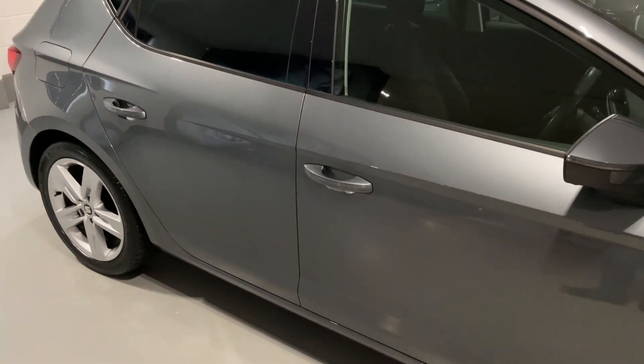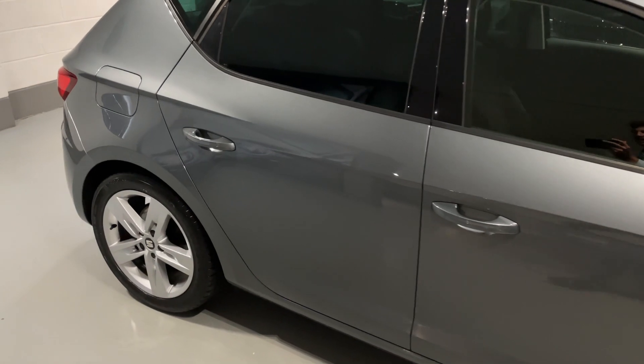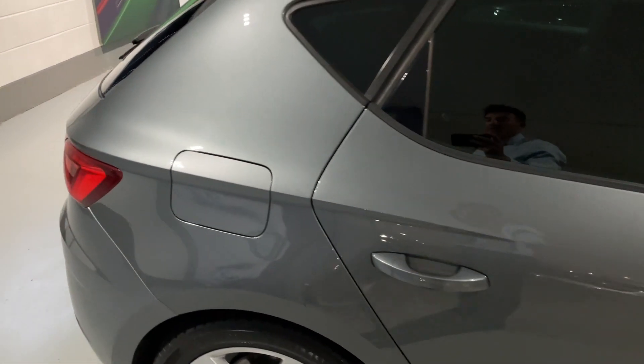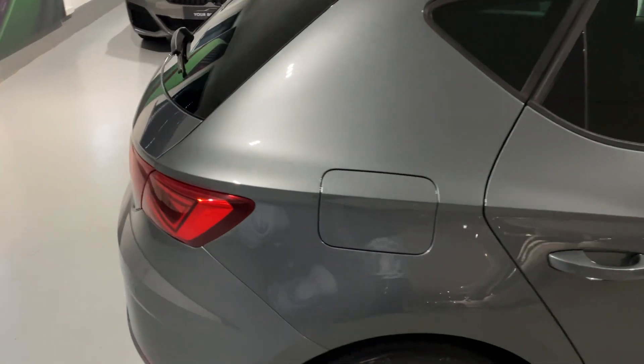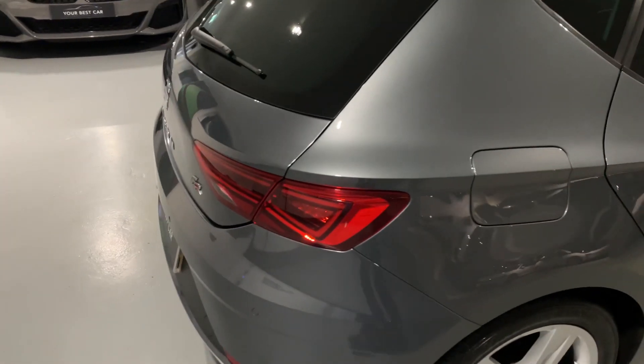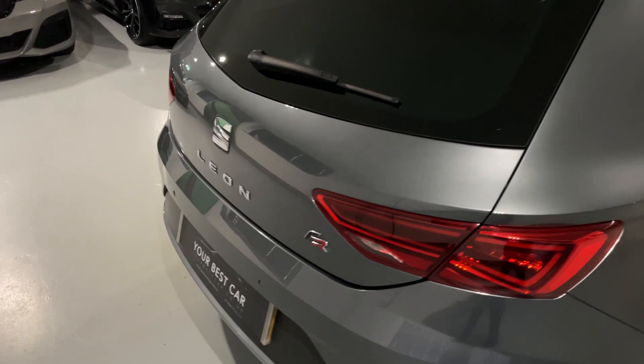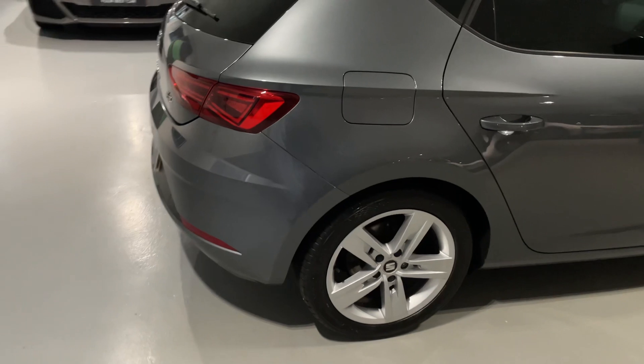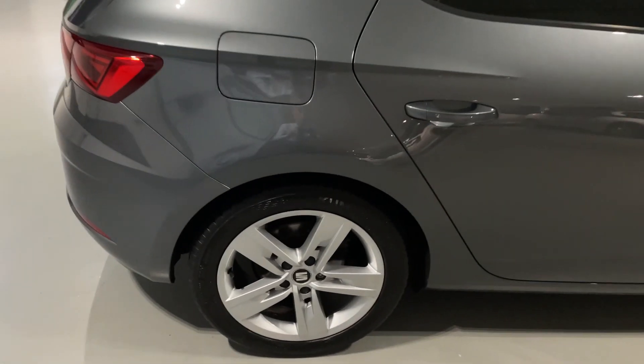This car comes complete with full service history - all the details are in the advert so please do have a read through. It's just had a new timing chain kit fitted by our Bosch-approved SEAT specialists. It comes with two keys, six months warranty from the date of purchase, and it is ready to drive away.